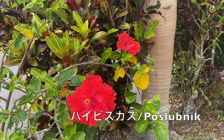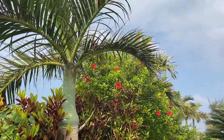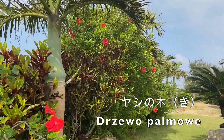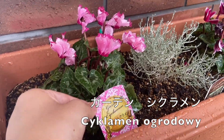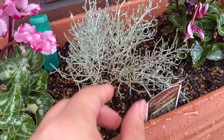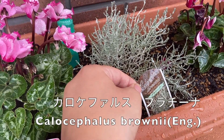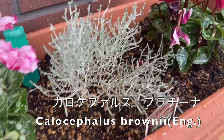Hibiscus. Yashi no ki. Garden shikramen. Caro kefalse, caro kefalse platina.